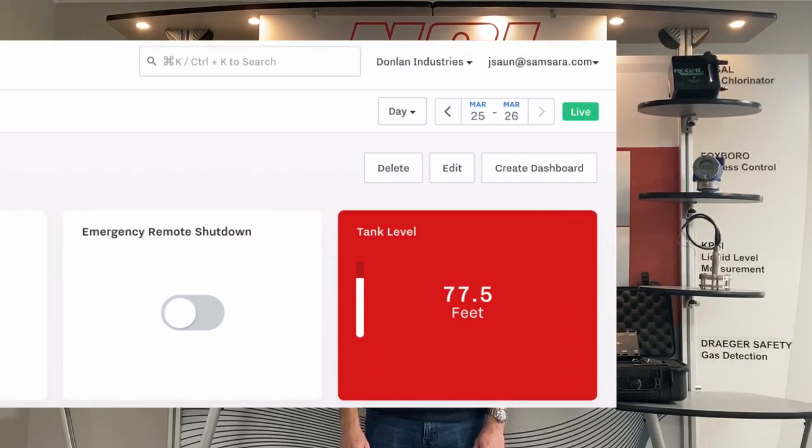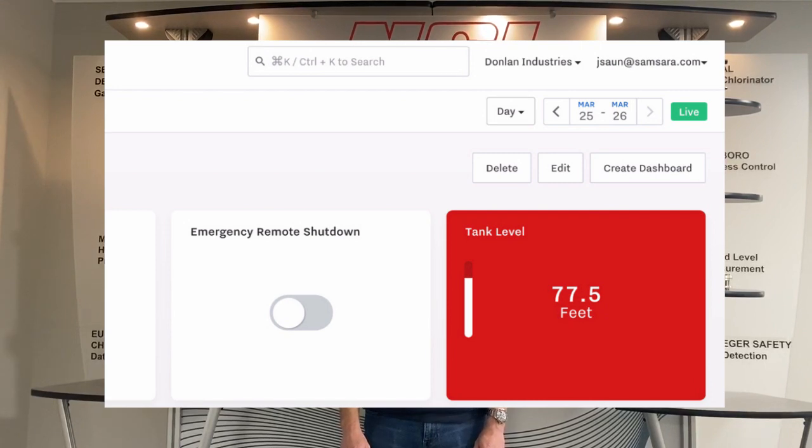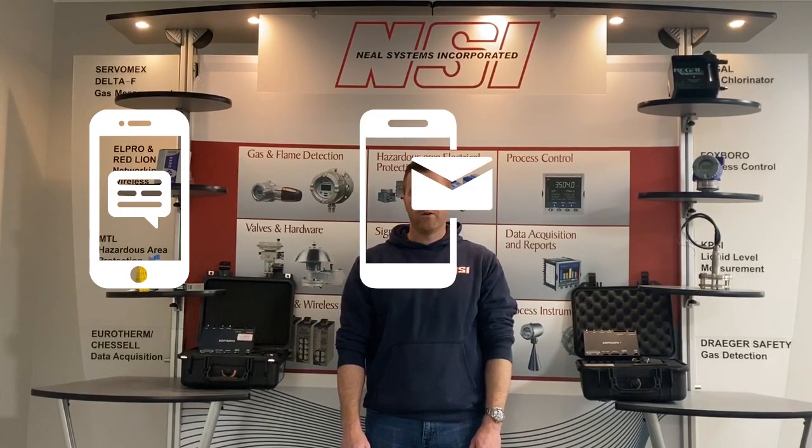Alarm notifications can be created for every point in the system with notification via text, email, and voice. Alarms can be acknowledged remotely or snoozed for a period of time to avoid escalation while the operator works on a resolution.